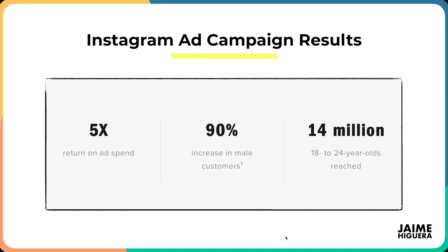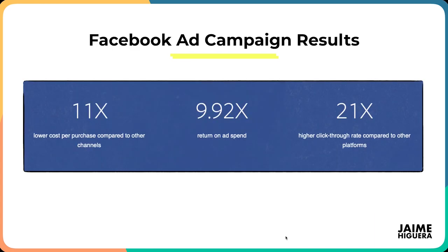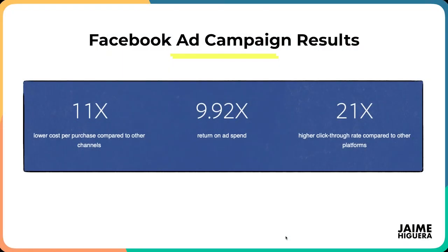Here are a few results from their Instagram ad campaigns: a 5X return on ad spend and a 90% increase in male customers — that was a really big win. In their third year they had something like $40 million in revenue and scaled up to $100 million. On Facebook: an 11X lower cost per purchase compared to other channels, almost a 10X return on ad spend, and a 21% higher click-through rate compared to other platforms. That's why Facebook ads is the best platform for the highest returns and most profitable growth.